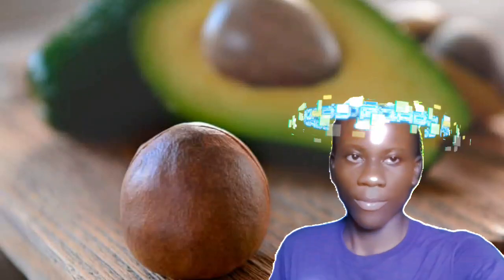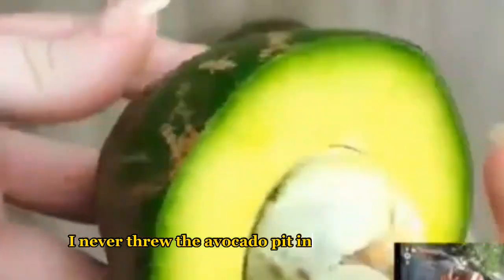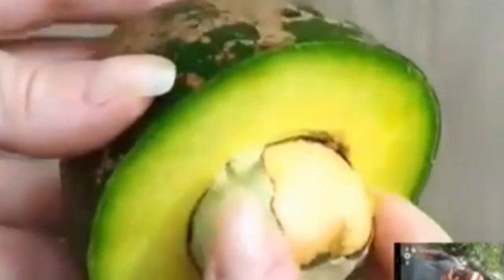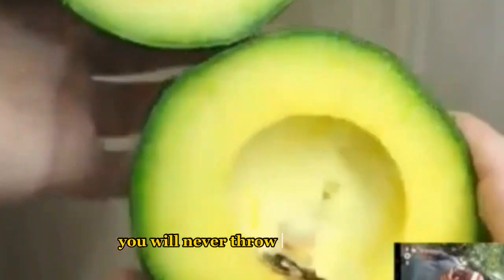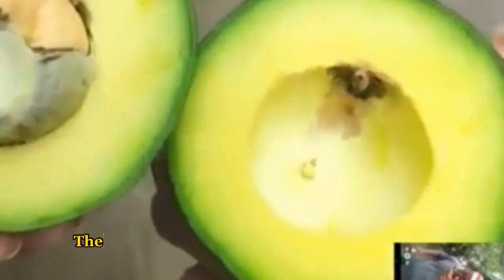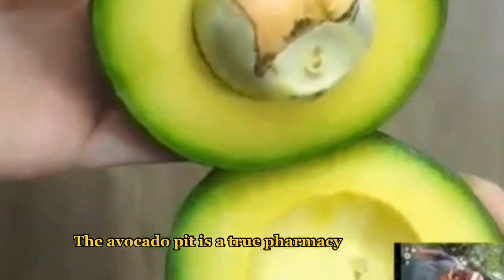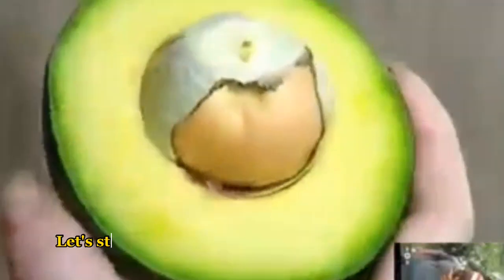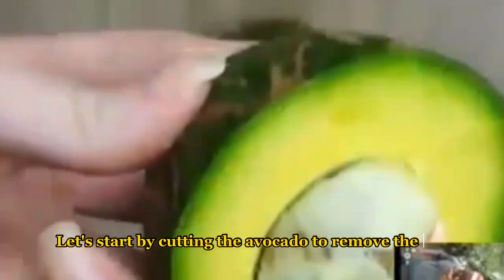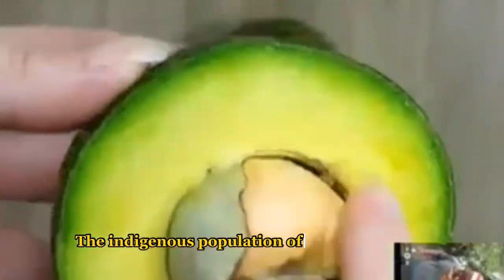I never threw the avocado pit in the trash again after learning all the benefits of this wonderful seed. You will never throw it away again. The avocado pit is a true pharmacy from God. It is antimicrobial, antifungal, and a natural antibiotic.